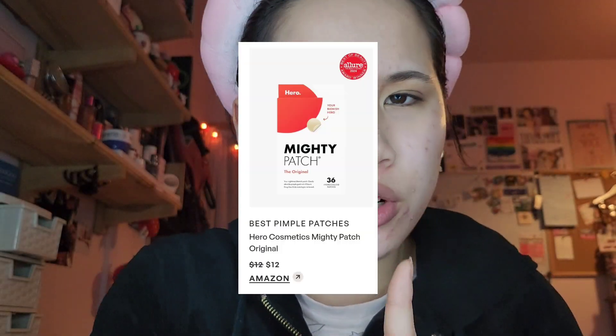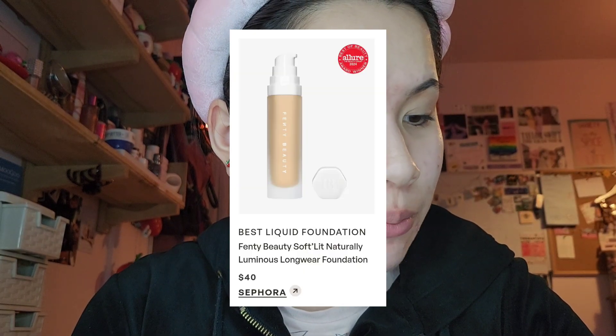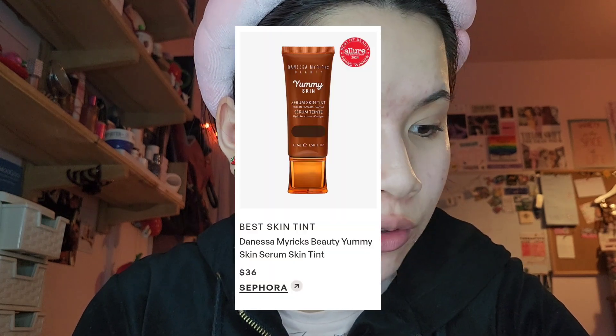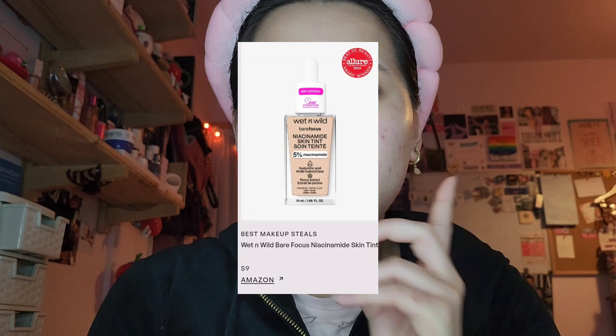I'm breaking out — there's some up here and I have a pimple patch on, which is the Mighty Patch invisible one. They won best pimple patches, though the specific one I'm using is the invisible version you can put makeup over, not the exact one that won. I don't have the foundation that won — best liquid foundation was the Fenty Beauty Soft Lit one, best powder was Maybelline, best skin tint was Danessa Myricks. There was also a drugstore skin tint winner — the new Wet n Wild one — and I do want to try that.